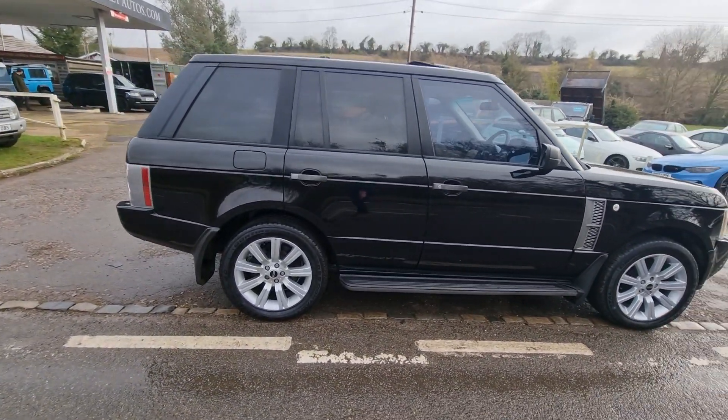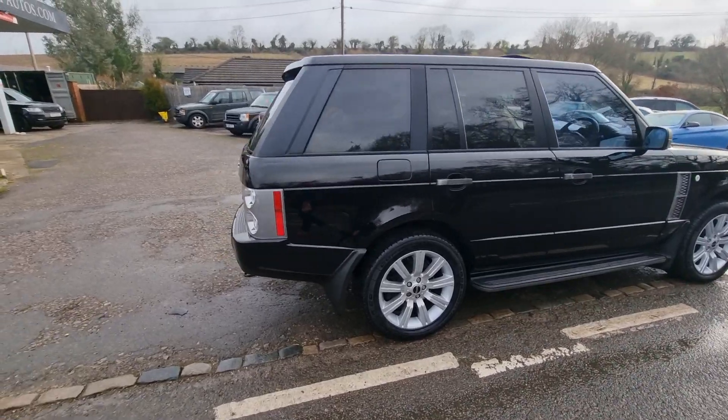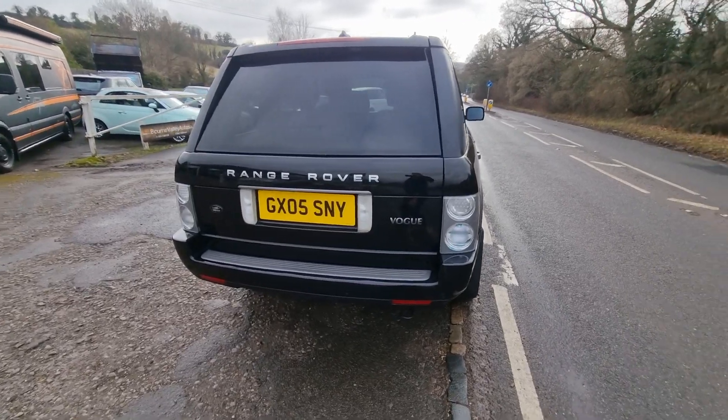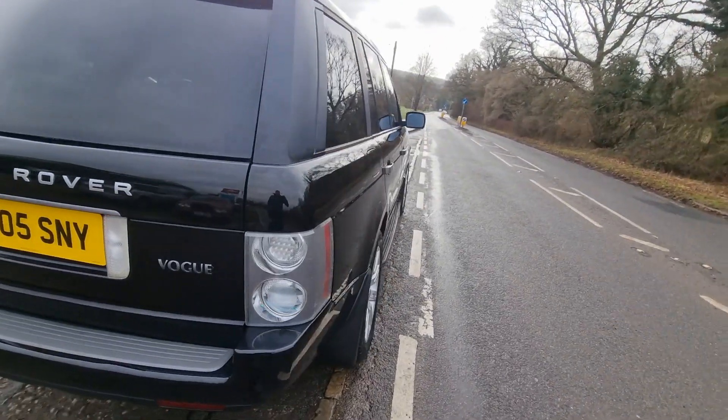So check out the reviews, there's about 200 on there. Anyway, back to this. It's got a brand new MOT on it. We've just finished cleaning it and she really is super, super sharp. No damage down the sides, no scratches, no dents.